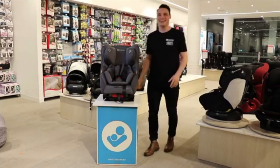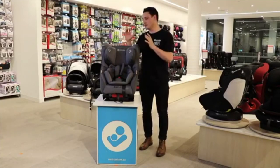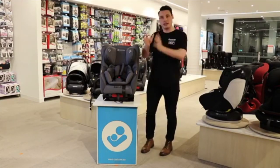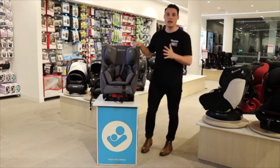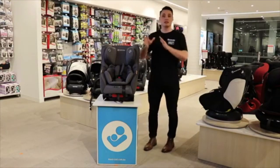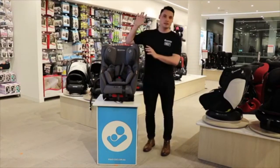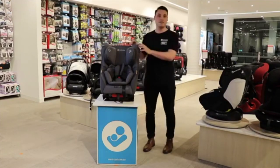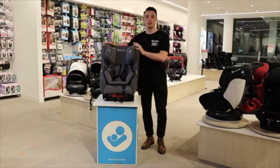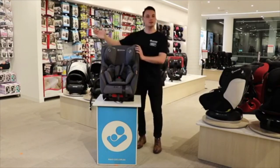Car seat time. I'm Rob, the product manager from Maxi-Cosi. I want to give you an overview of the really important aspects of each category. We've just talked about capsules — there's another category that encompasses newborns, and that's the convertible car seat. Linda has done a more in-depth video a couple of weeks ago, so check that out. Today we'll specifically touch on the Euro Slim and the Euro Plus, starting with safety.